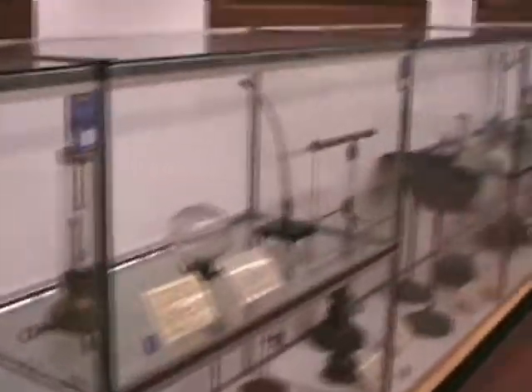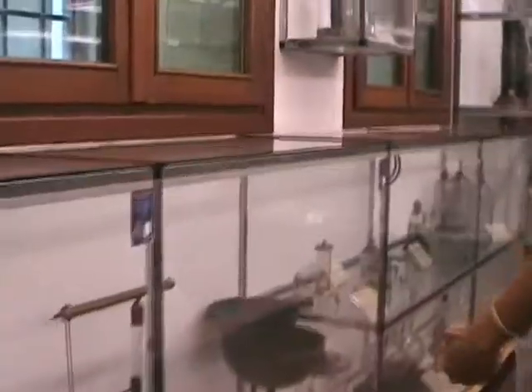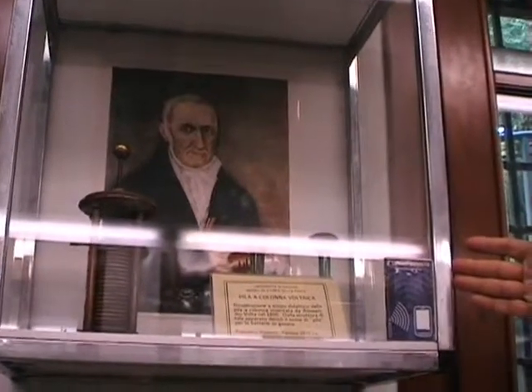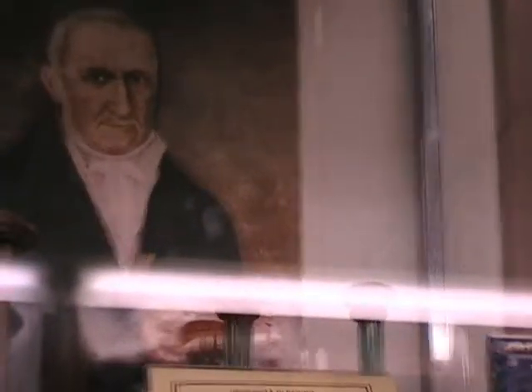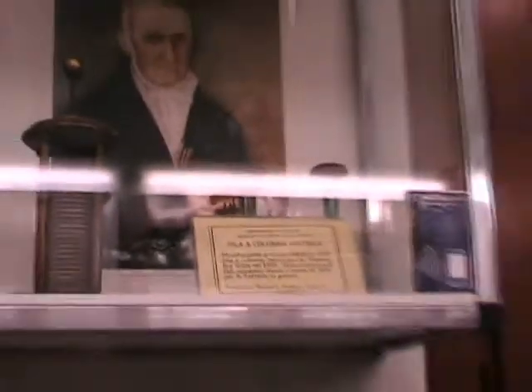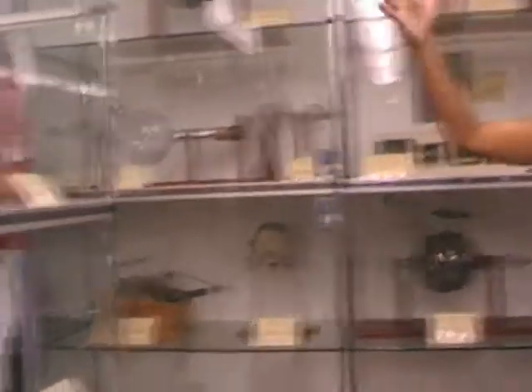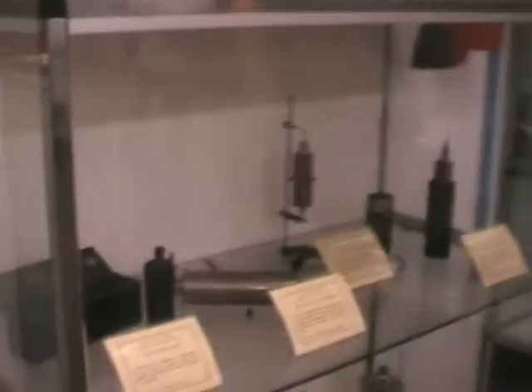Here are all the instruments related to electrostatics — all kinds of electrostatic experiments, electroscopes, and so on. Then, with the very beginning of the 19th century, the invention of the battery by Alessandro Volta. From this moment onwards, electrodynamics starts. Here you have several examples of different kinds of batteries.